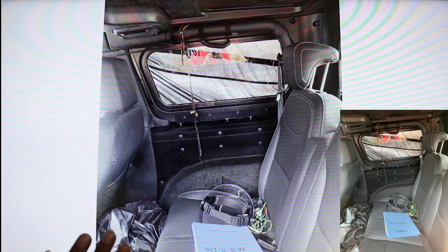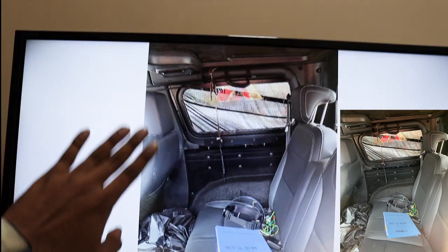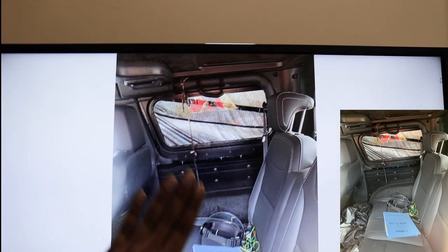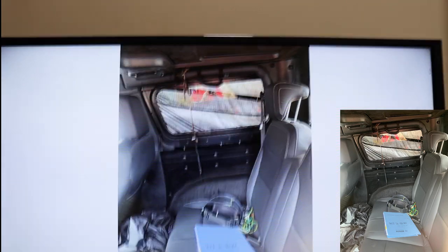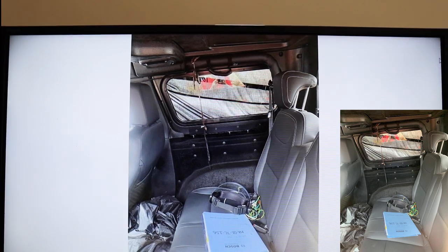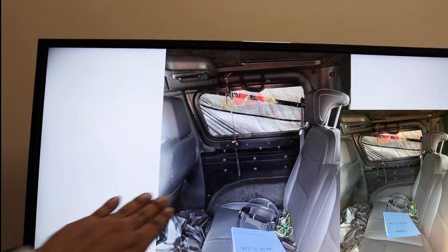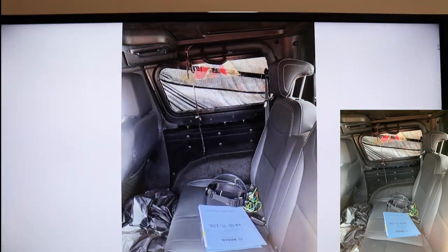Moving to the rear interior of the hard top version: the side-facing seats no longer exist in the hard top variant. Instead, there are front-facing seats that can accommodate up to three people — probably two adults and one child — making this a five-seater. A person of about 5'8" to six feet tall can comfortably sit in the back, though entry would likely require the front passenger seat to slide forward.